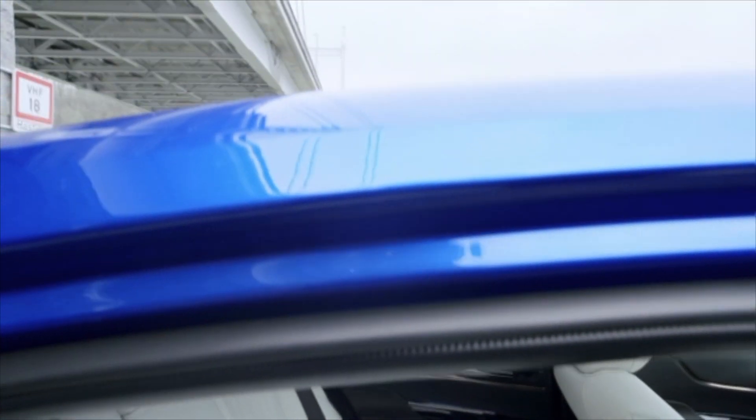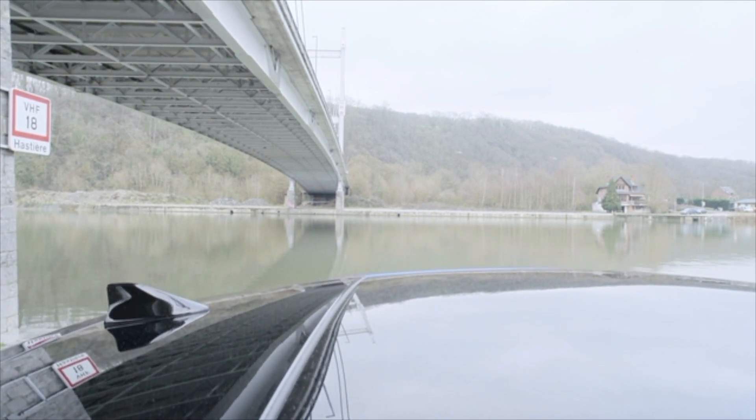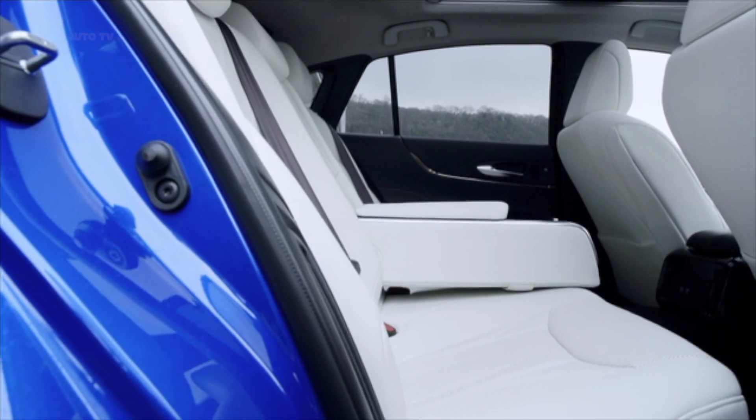The front edge of the instrument panel is accentuated by a high-quality metallic trim that contrasts with the soft padded surface. This flows in an unbroken line along the top of the slim horizontally arranged air vents, before running down the far edge of the center console. On the high-plus-grade Mirai the trim is available in a new warm copper finish; on other grades it is in satin silver.